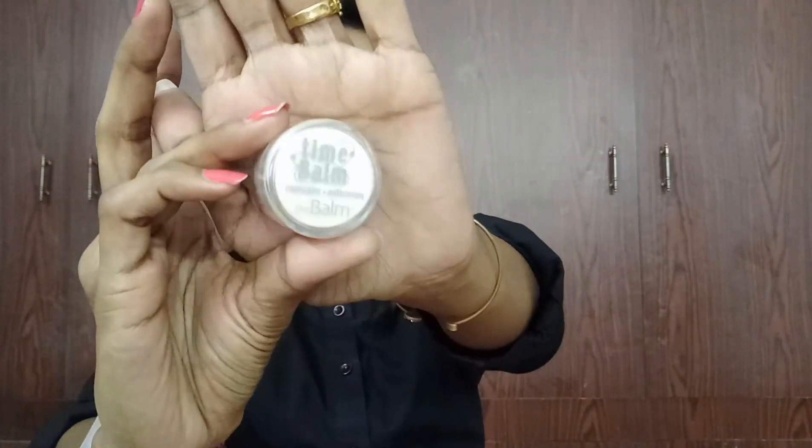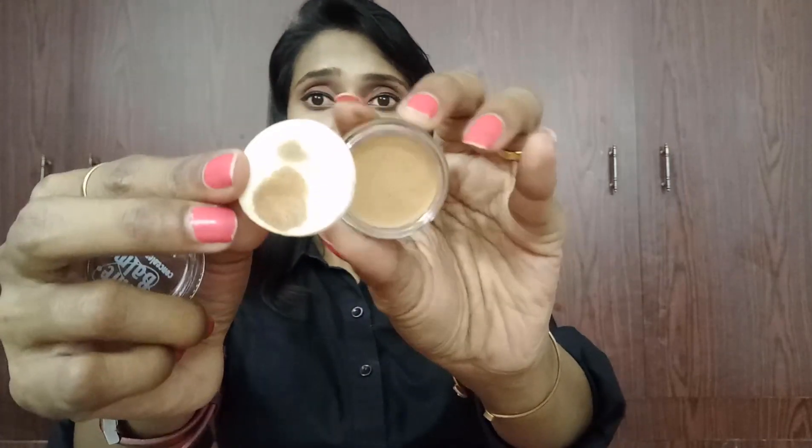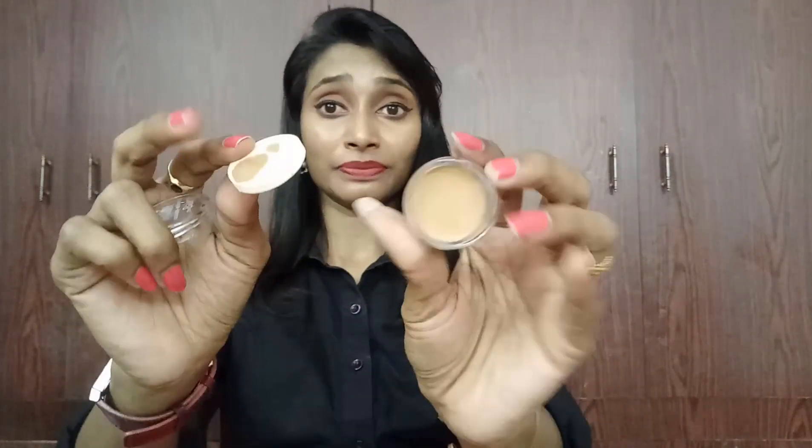Let me open this and show you how it looks. The packaging is really cute and it reads 'The Balm Concealer.' Opening it up — you have to squeeze this, or maybe this is a puff to apply it. I'm not entirely sure. This is how it looks — a concealer in the shade Just Before Dark.